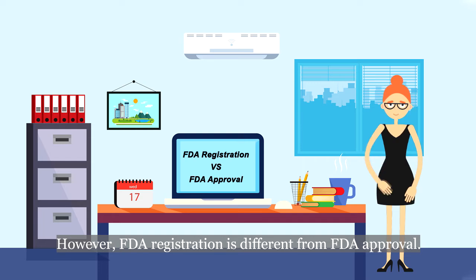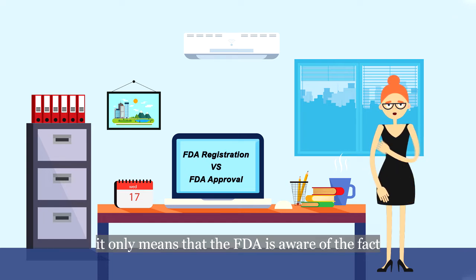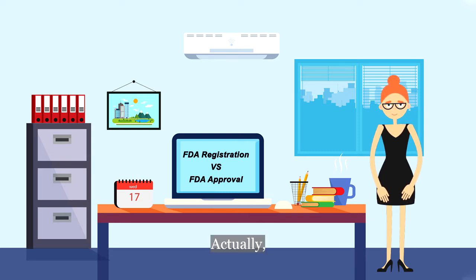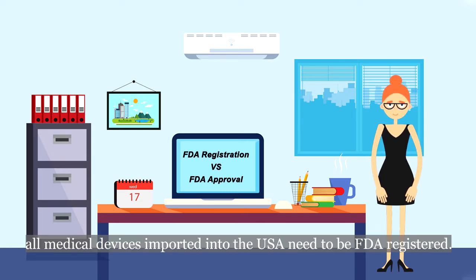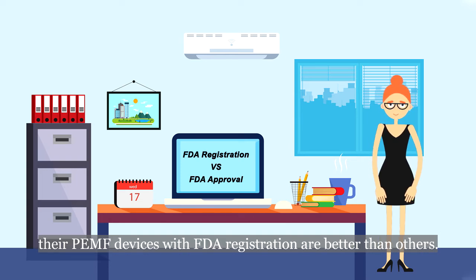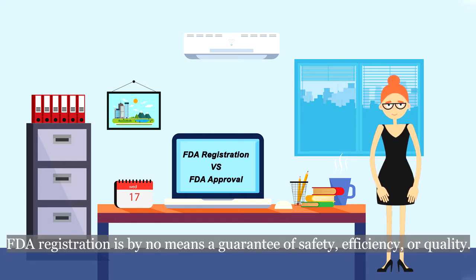FDA registration is different from FDA approval. If a PEMF device is FDA-registered, it only means that the FDA is aware of the fact that the item is being imported into the USA. All medical devices imported into the USA need to be FDA-registered. So it is a scam that many manufacturers claim their PEMF devices with FDA registration are better than others. FDA registration is by no means a guarantee of safety, efficiency, or quality.